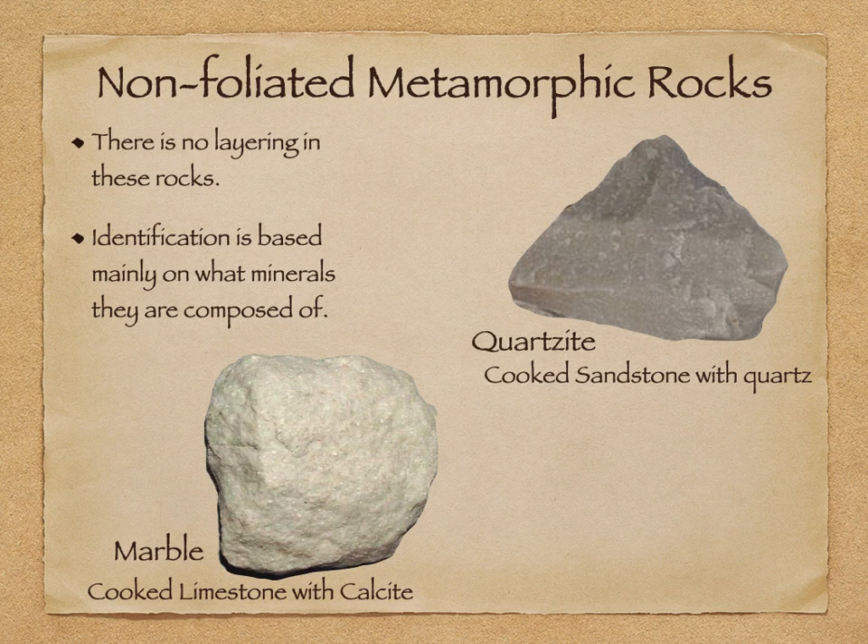Now let's do the non-foliated ones. These are like the chemical sedimentary rocks in that you just have to learn them because they don't have any banding — no foliation. The dead giveaway to a metamorphic rock is foliation, banding, or schistosity. Non-foliated rocks just look different. Quartzite is just cooked sandstone — if you look close, there are tiny bits of sand melted together; it looks like somebody purified a piece of sandstone. Marble is cooked limestone — purified, loaded with really purified calcite. Will marble fizz? Yes, it will fizz even better than limestone because all the impurities have been cooked out.